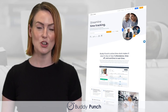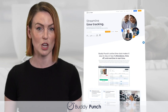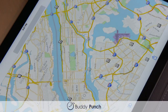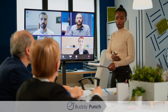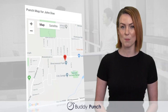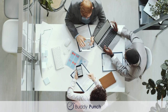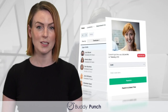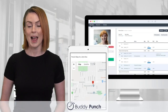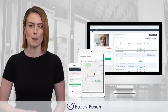1. Buddy Punch not only leverages GPS functionality to avoid employee clocking mistakes and confusion, but with geofencing, IP address locking, and webcam photos, business owners can make sure their employees are where they're supposed to be, while making it easier for employees to clock in and out. Accountability and traceability are easy with Buddy Punch, whether there's just one location or many, making it one of the best clock apps around.